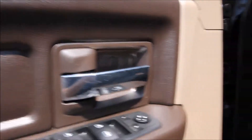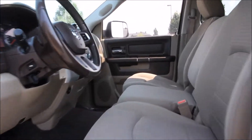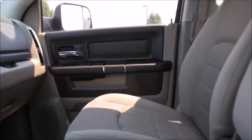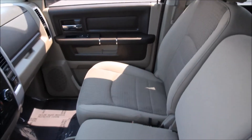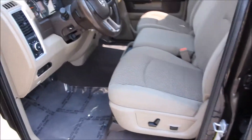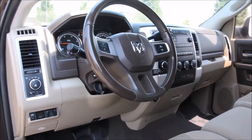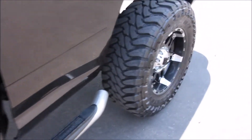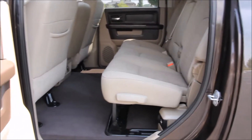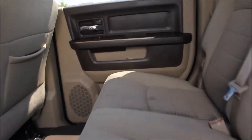Here on the interior the truck features an AM FM stereo CD with MP3 player support, Sirius satellite radio, the Uconnect Bluetooth, power rear sliding glass, the factory exhaust brake — otherwise known as a Jake brake — the factory trailer brake, climate control, power adjustable pedals, steering wheel controls, rear defrost, HomeLink, cruise, power windows, power locks, power mirrors, and a power driver's seat, and the list goes on with a number of other comforts and features.